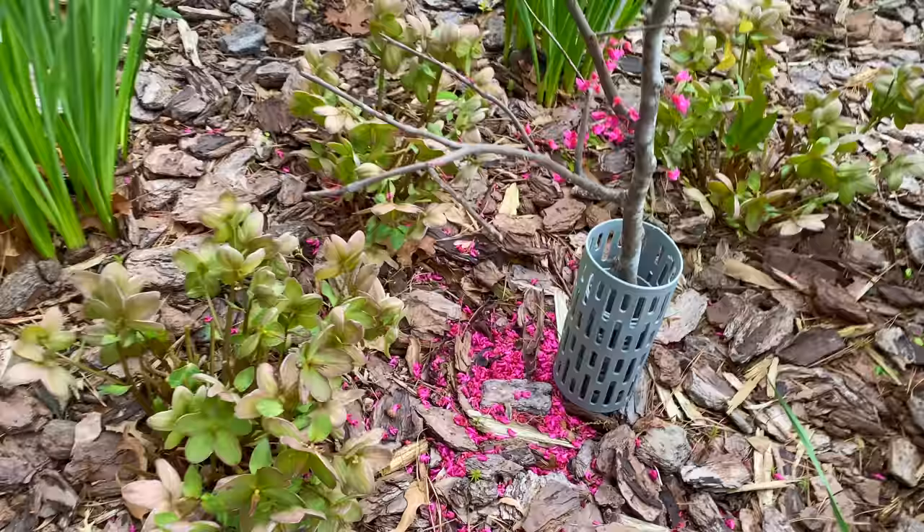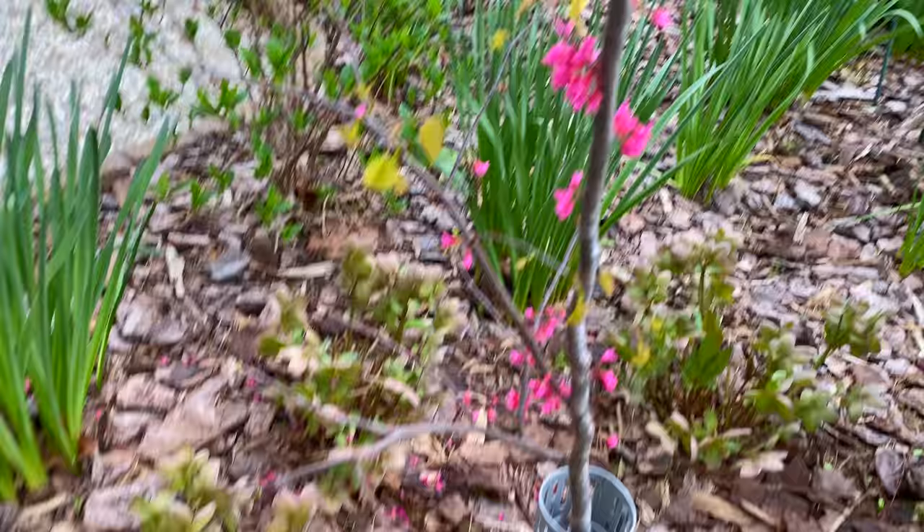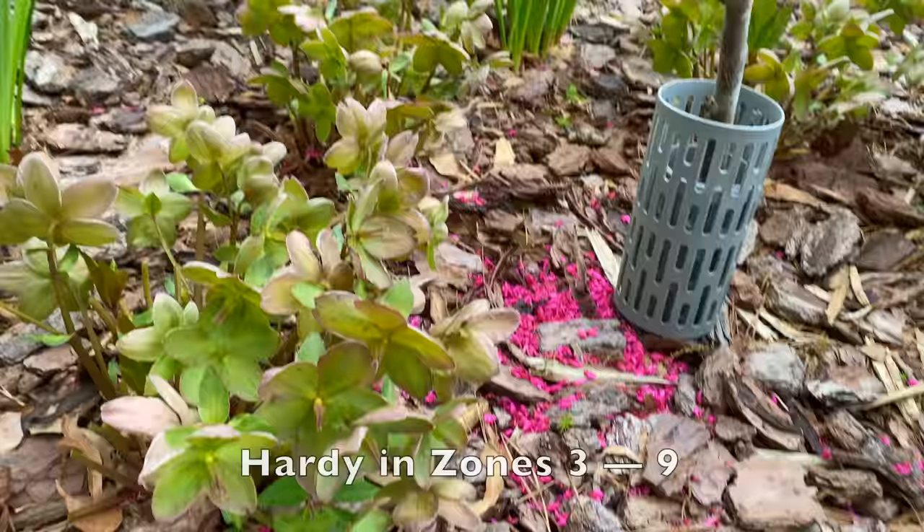Unfortunately my redbud lost a lot of its petals during all the rain, but it still has several hanging on and it's starting to leaf out. And then look at these hellebores — look how pretty they still look since January. These are called Candy Love and they are stunning.